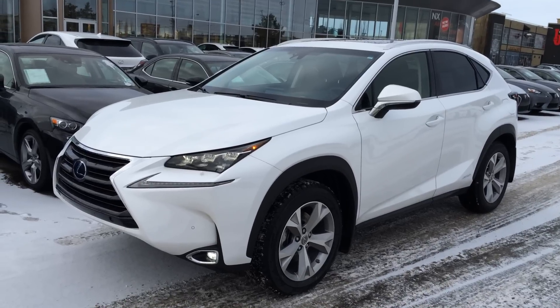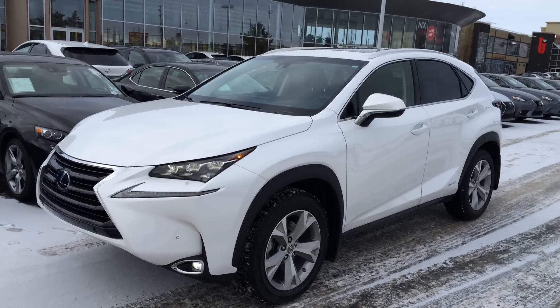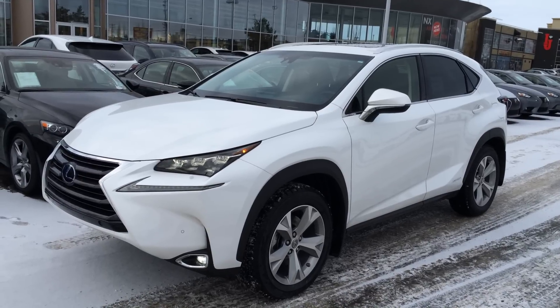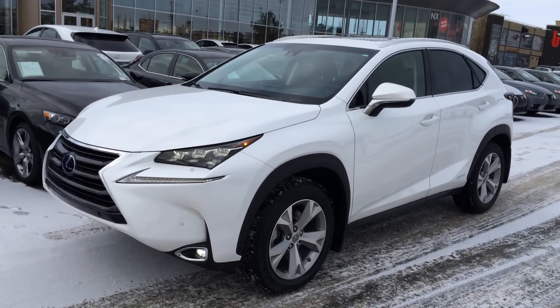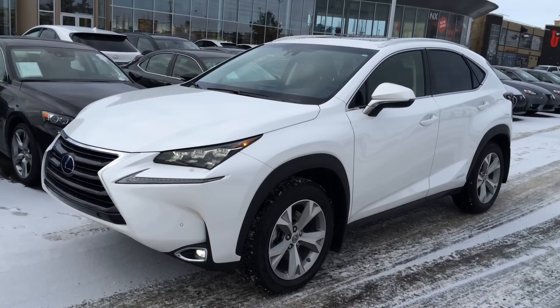We are looking at the brand new 2015 Lexus NX 300h Hybrid. It's all-wheel drive, has a 2.5-liter four-cylinder engine, 194 horsepower, and runs on regular fuel.